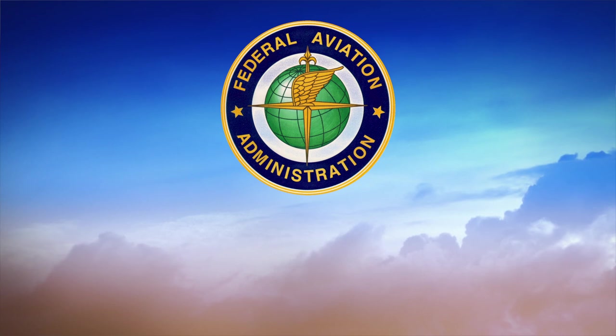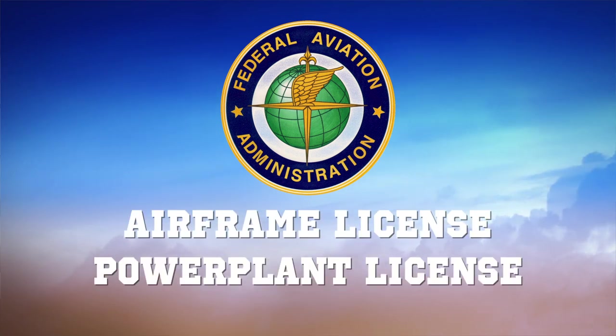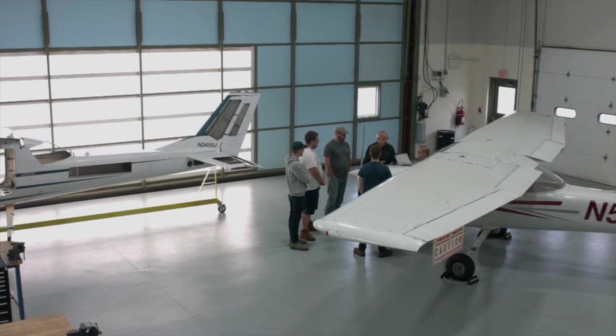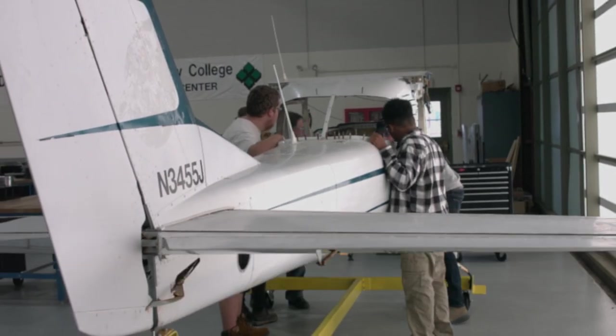The FAA actually offers two licenses — one is an airframe license and another is a powerplant license. In order to be marketable as a graduate, you really need to have both licenses so you can work on the complete aircraft.